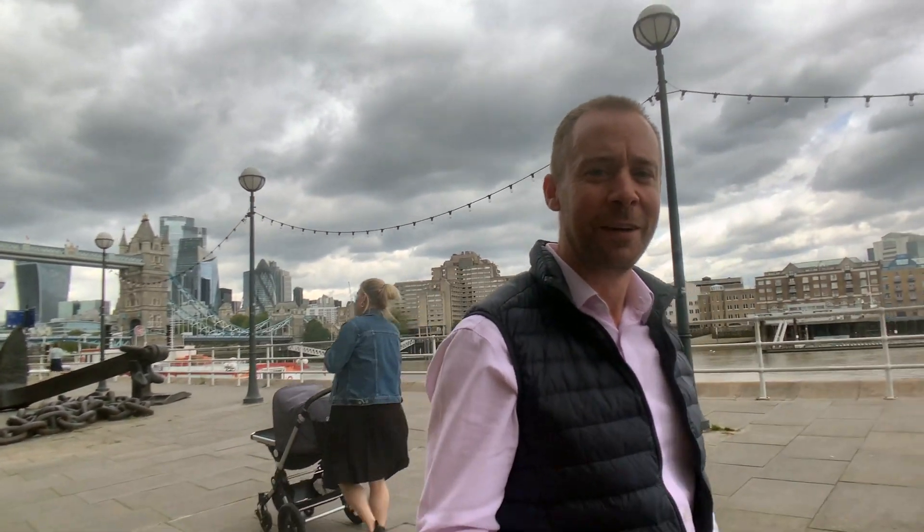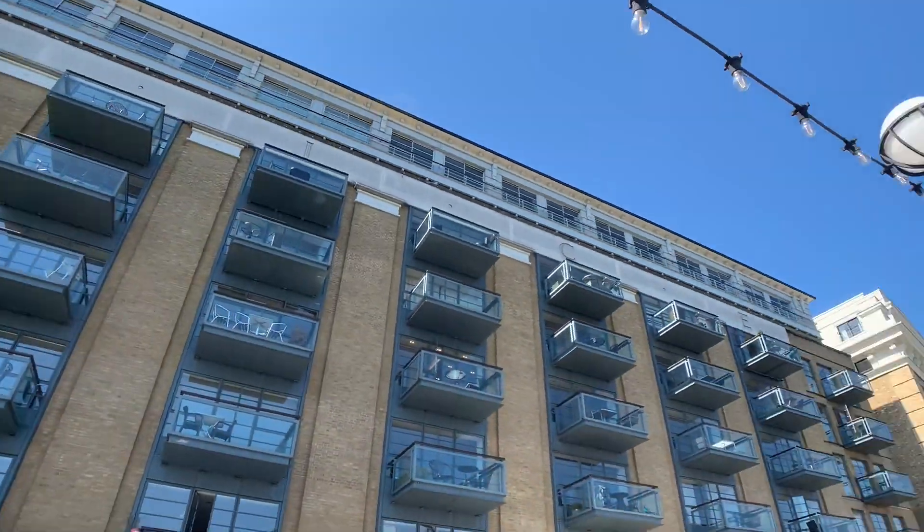Now if you're in the market for a London apartment in a prime location with a great lifestyle and even a view of Tower Bridge, but you don't want to pay through the nose for it, then I think I've got just the place for you. It's in Spice Quay, it's on the sixth floor, it's just up there. Let's go and have a look.